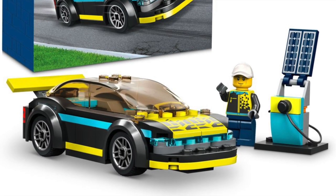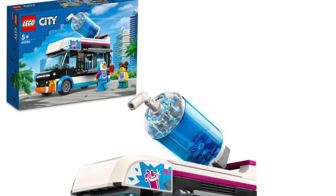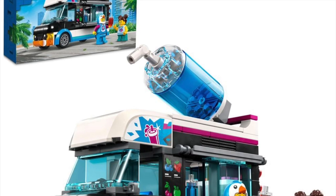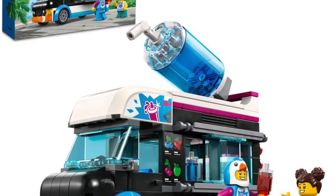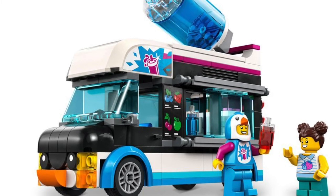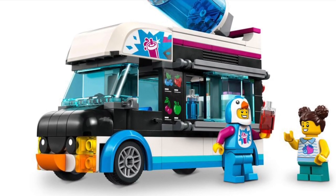Next up is 60384, the Ice Cream Slushy Truck. Also not hating on this one — I think it's a decent little truck. Hopefully they learned a lesson from the farmer's vehicle, which was way overpriced. This one should come in reasonably at $20, $25 max. Doubt it though. We'll see.